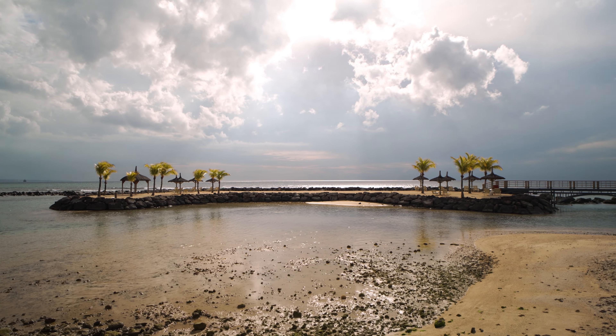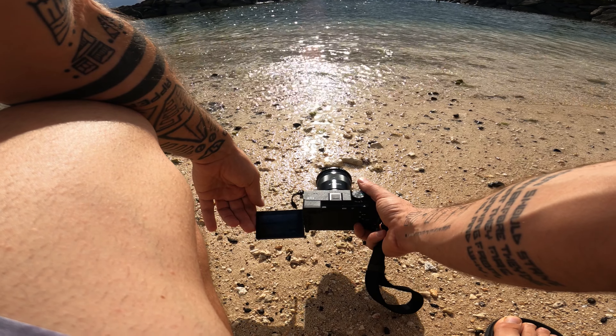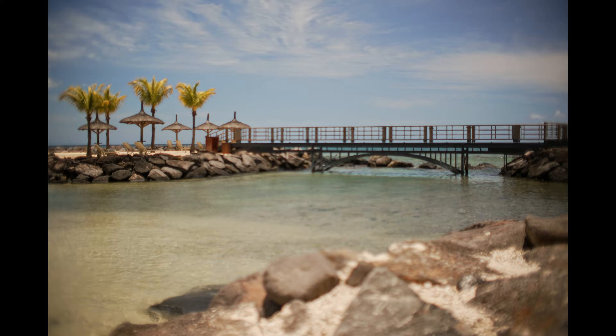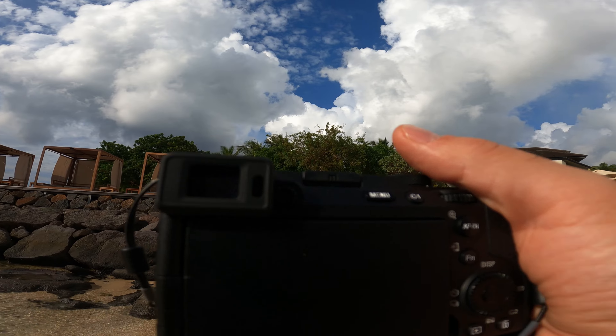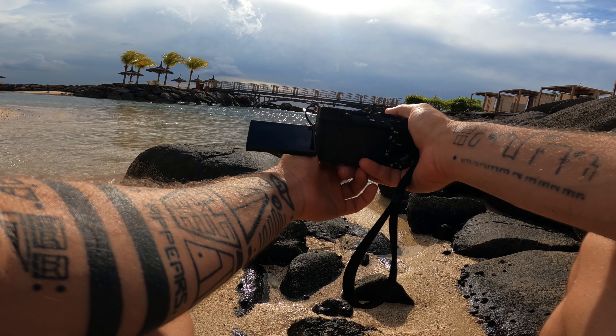Here I am in Mauritius. I'm on my Sony A7C2 over here, my Sony ZV-E1. Now, if you didn't know, Mauritius is a small island in the Indian Ocean, closest to Madagascar, but it's part of Africa, and it is beautiful here. It looks like it's about to rain, but I really wanted to test out my Sony A7C2 and my ZV-E1.